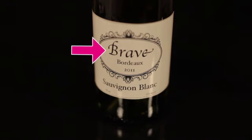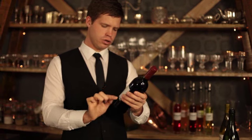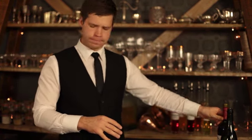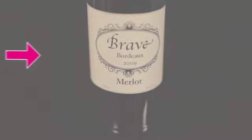For example, certain wine estates will be known for producing excellent wines year after year. Next, the region where the wine originates from. By knowing where the wine is from, you can expect to know certain things about the style of wine that will be in the bottle.